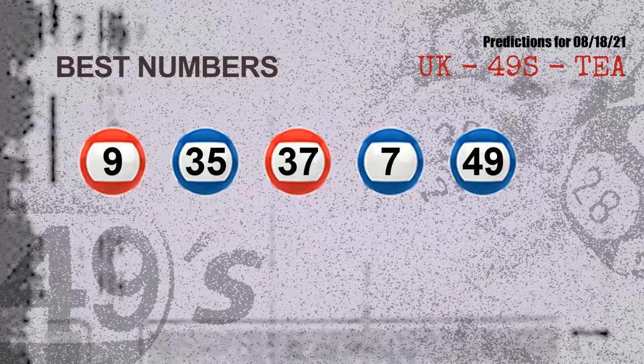Now the most exciting part of this video is coming. We find out some numbers for you with the best chance to win next draw; they all match the following ones and colors. The best five numbers to win next draw are: 09, 35, 37, 07, 49.